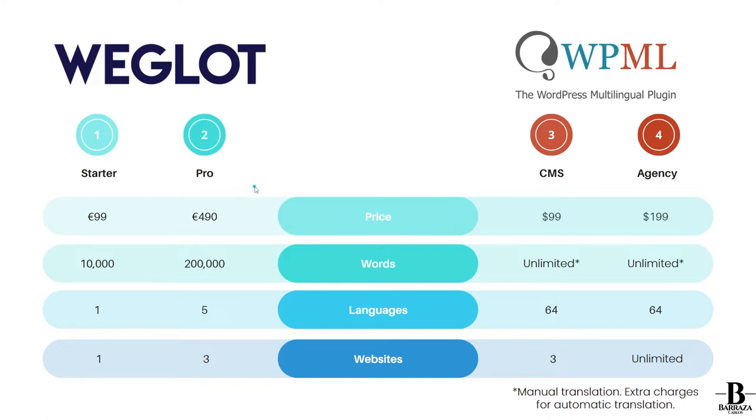I have selected some of their plans, not all of their plans. Talking first about Weglot — they do have a free plan, but it's only up to 2,000 words. Unless you have a very small website, it's mainly for testing purposes.